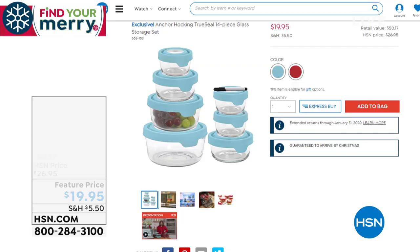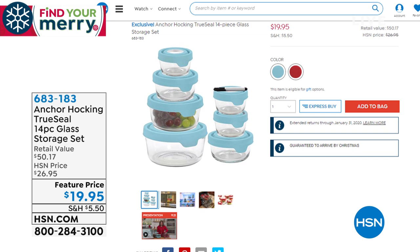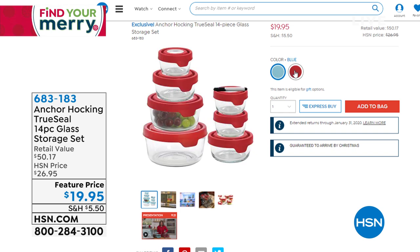I want to remind you of a couple of things coming up in the show. First, the Anchor Hocking True Seal 14-piece glass storage set. If you like storage and you don't like cheap plastic stuff, you need to get this. It's on discount at $19.95, and you get round containers — two-cup, four-cup, seven-cup — all lids included. Simply choose red or aqua. These are great, especially around holiday season when you've got lots of leftovers.